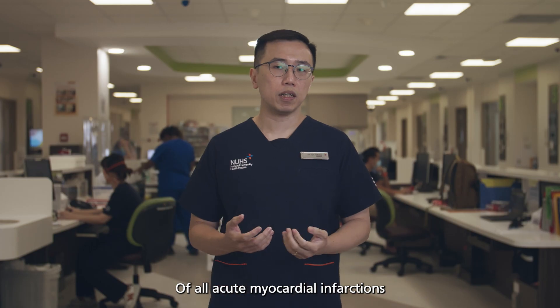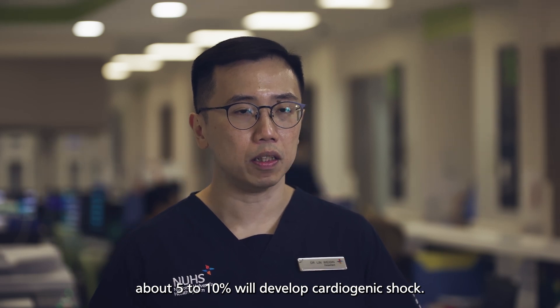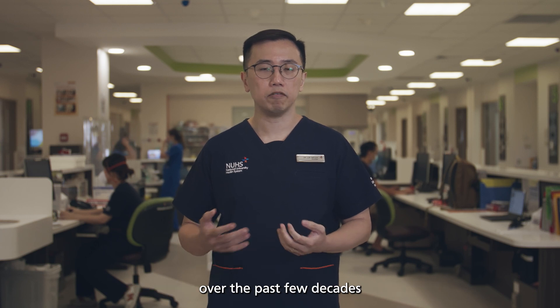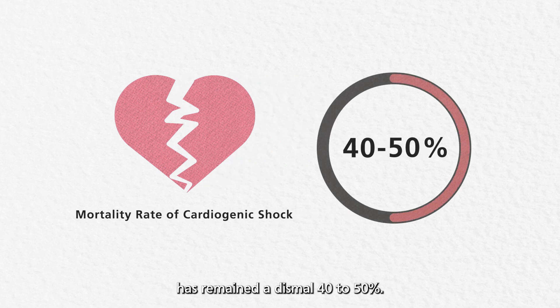Of all acute myocardial infarctions presenting to the hospital, about 5-10% will develop cardiogenic shock. Despite advancement in coronary stenting technology over the past few decades, the mortality rate for cardiogenic shock has remained a dismal 40-50%.